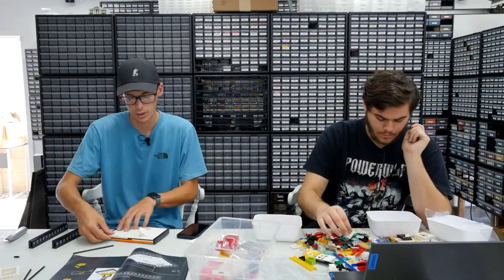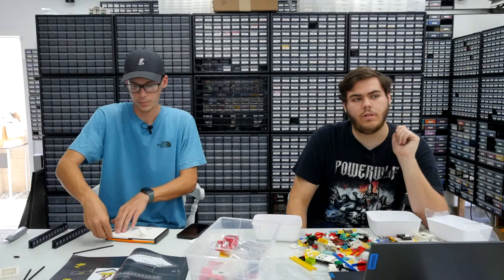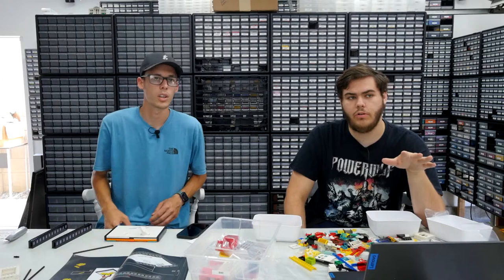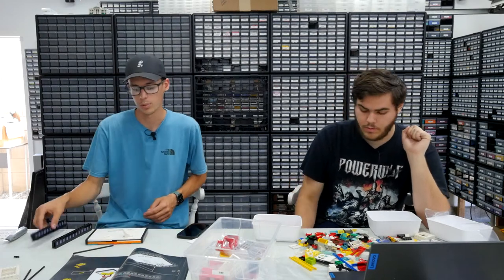Dunder Mifflin says he doesn't see the lock in BrickStore. Make sure you're on the most recent version of BrickStore — not BrickStock — and make sure it's updated.